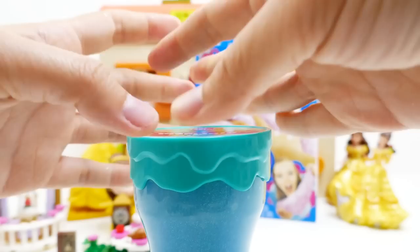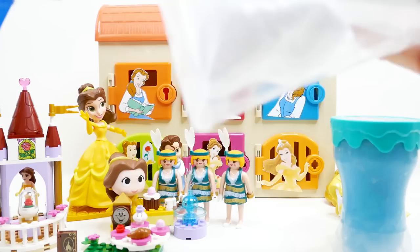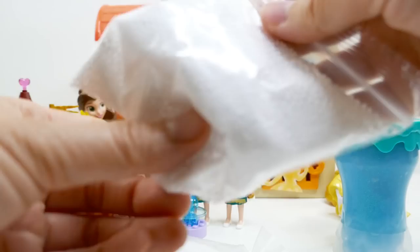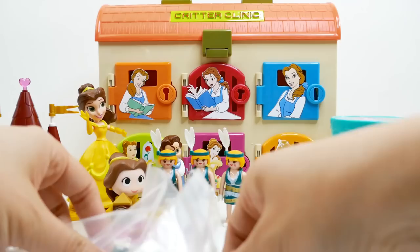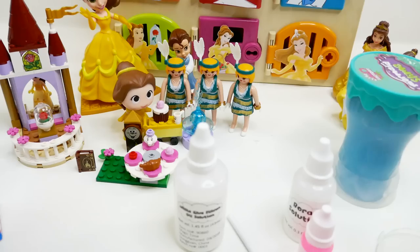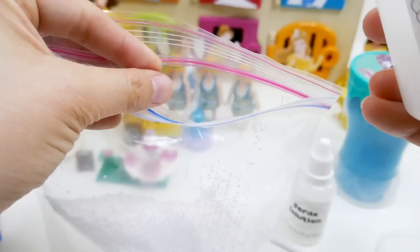Let's take a look at the fluffy putty — it says 'Make real putty in minutes.' Let's see what's inside: some styrofoam beads, a bottle of borax solution, a bottle of pink dye, a stirring stick, and a white glue silicone oil solution. I'm going to use a Ziploc bag since it's easier to clean up than a bowl — just put everything in and mix it all up.